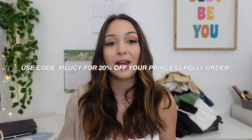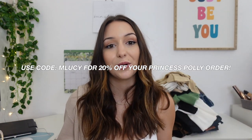That's everything I got from Princess Polly! Thank you so much to Princess Polly for sponsoring today's video. I'm obsessed with all of these new fall styles — I can't wait, it's my favorite season to be fashionable. If you want to check out any of the styles, all the links are in the description, and don't forget to use code MLUCY for 20% off your entire purchase.